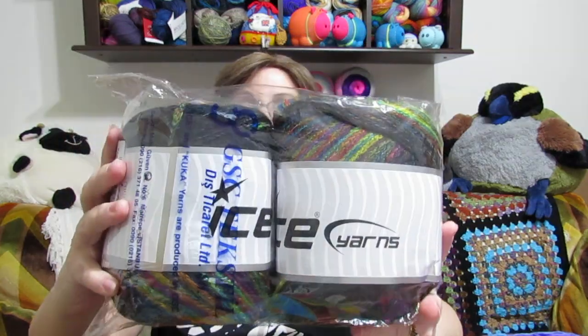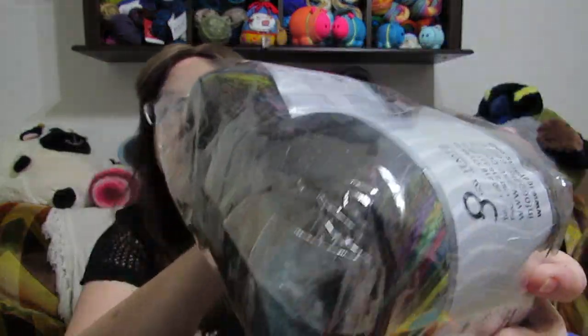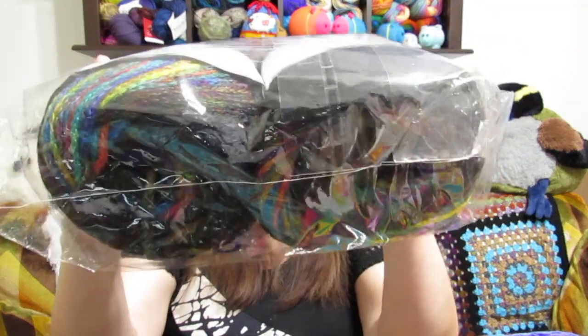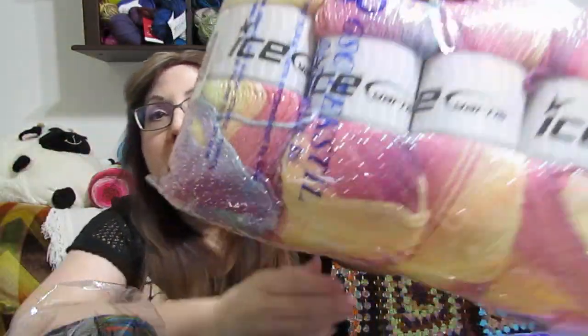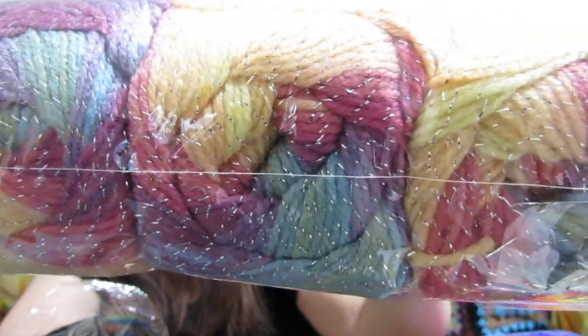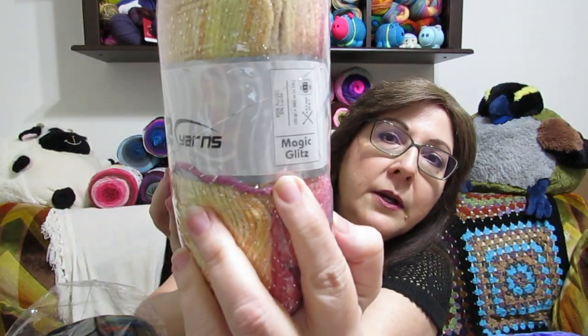This next one is an ice yarn called Cakes Chain. It is black and has rainbow colors in it. If you watch Jan of Urban Gypsy Crochet — Jan Carruthers — she made a cocoon shrug out of some of this yarn. Last but not least is another package of yarn — you get the whole package. This yarn has glitz in it; it's got silver in there. This is called Magic Glitz.